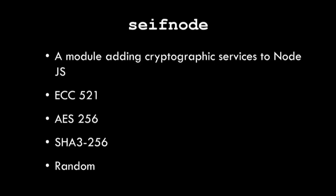The first one is SafeNode. SafeNode is a module which will add a curated set of cryptographic services to Node.js. SafeNode provides elliptic curve 521, AES 256, and SHA-3 256. It's not a complete cryptographic library — it's only providing the features that we need for the SAFE project.